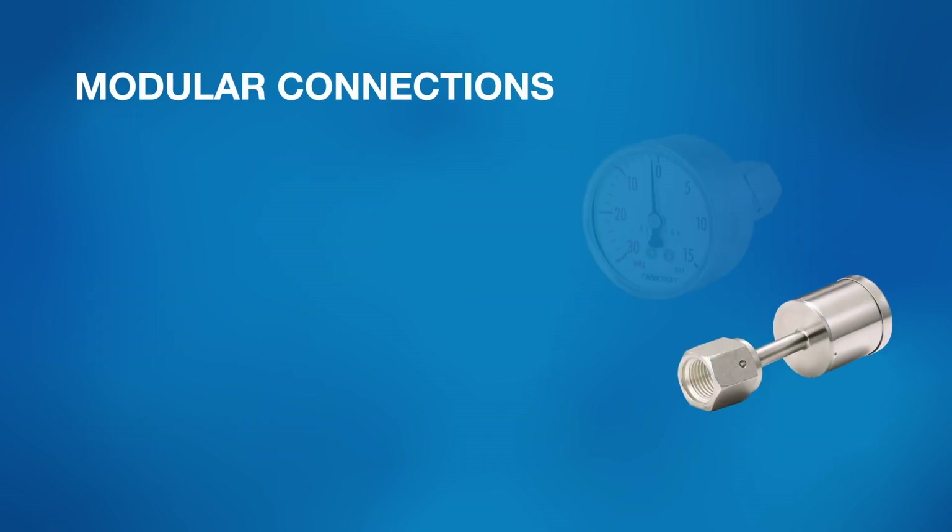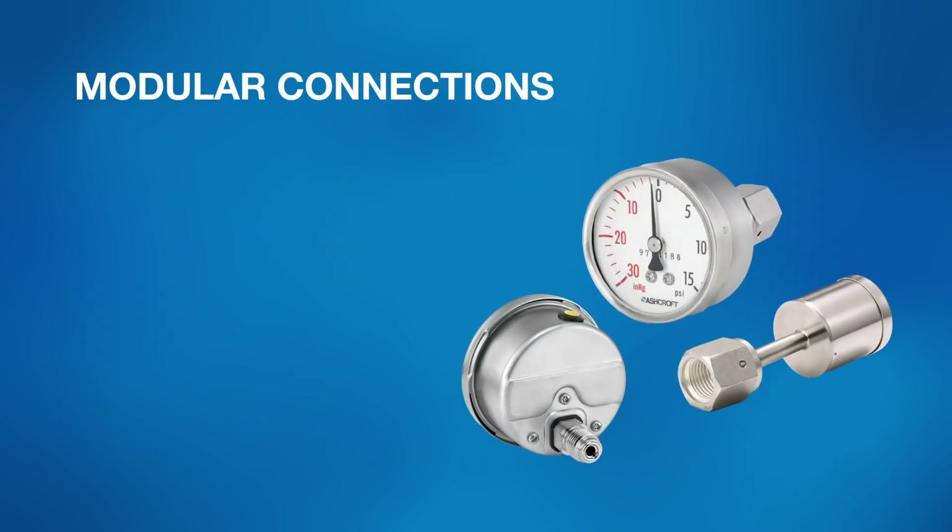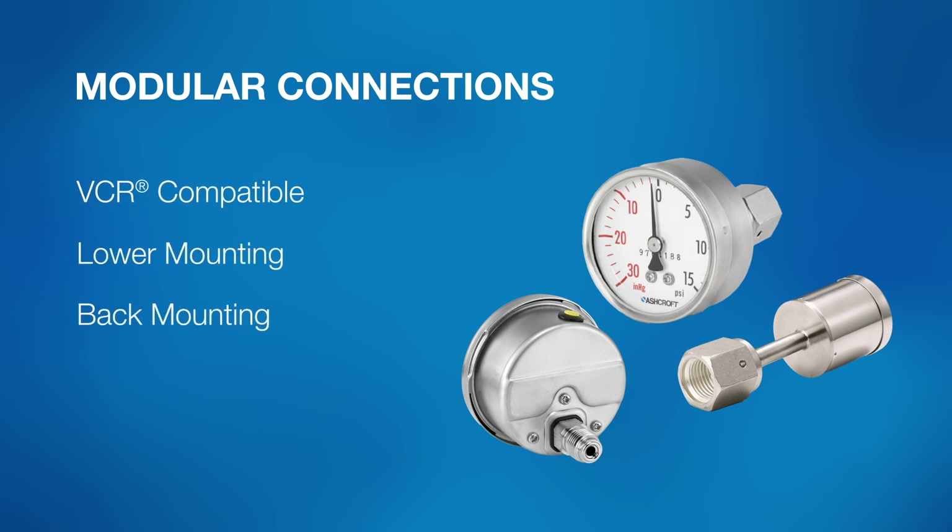Our gauges have a variety of pressure connections for high purity systems, including VCR compatible, along with lower and back mounting positions.